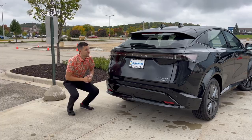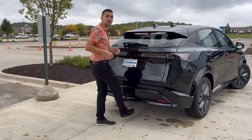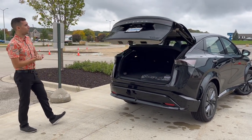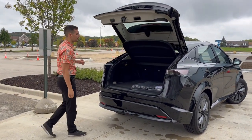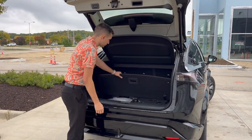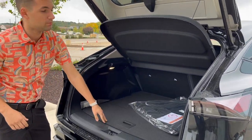Checking out the trunk of the Nissan Ariya, you've got the easy kick-to-open tailgate — keys in my pocket, just a swift kick under there and it opens all the way up. The Ariya is also equipped with Nissan's Divide-N-Hide storage setup, so we have storage under the floor for your EV charger, and even a subwoofer for that premium Bose audio setup.